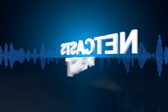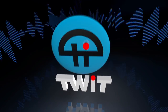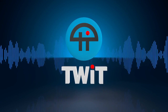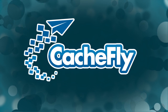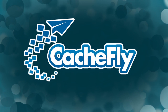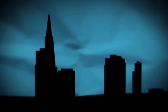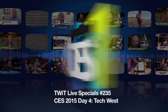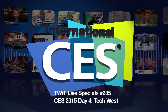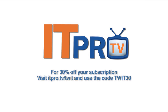Netcasts you love from people you trust. This is TWiT. Bandwidth for TWiT Specials is provided by CacheFly at cachefly.com. This is TWiT Live Special 235, recorded January 8, 2015 — CES 2015 Tech West.